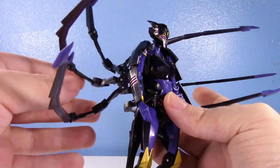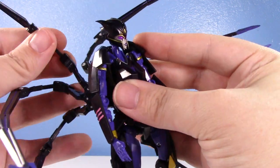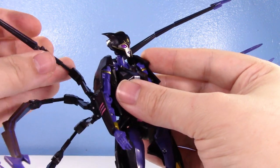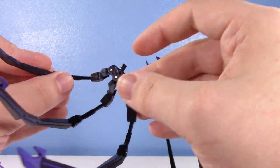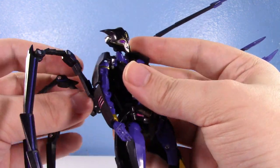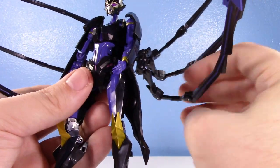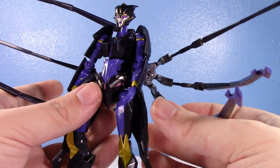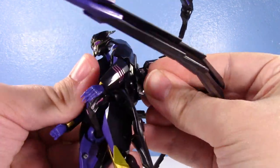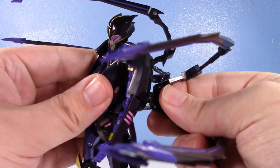The spider legs have individual articulation. You can swivel them at the connection point, they hinge in and out, and there's a hinge on each one. One of my only complaints is that the big legs don't stay too attached to the back plate — they don't stay perfectly. I also feel like they're not perfectly aligned; they're pinching in a little too much. I do struggle to get her standing, and moving them around works them loose. Once you have it in there it'll stay, but it's finicky when posing.